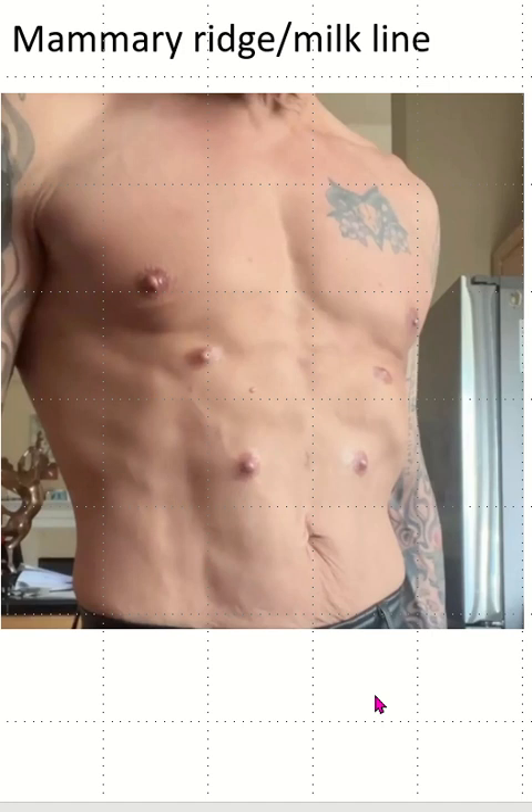So this is all about the milk line. If you like this video, please press the like button and subscribe to my channel.